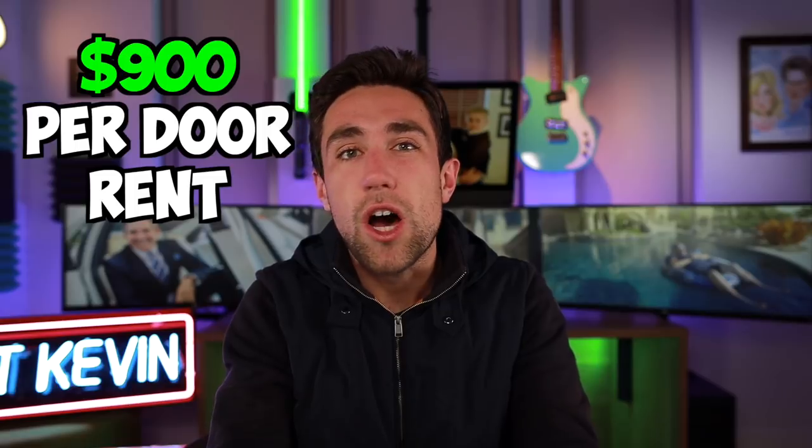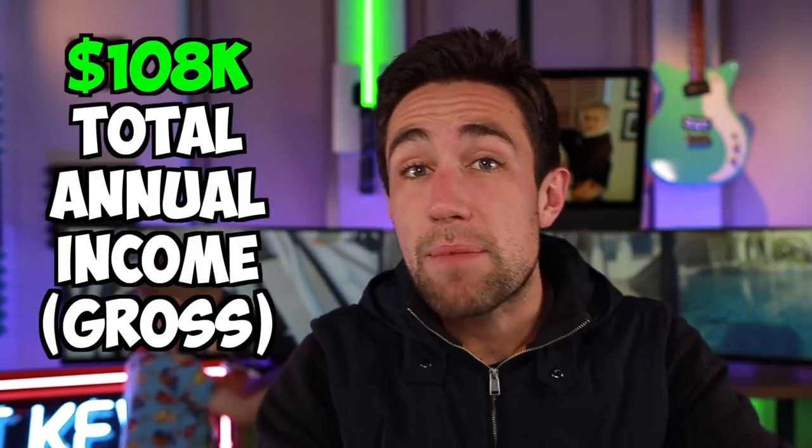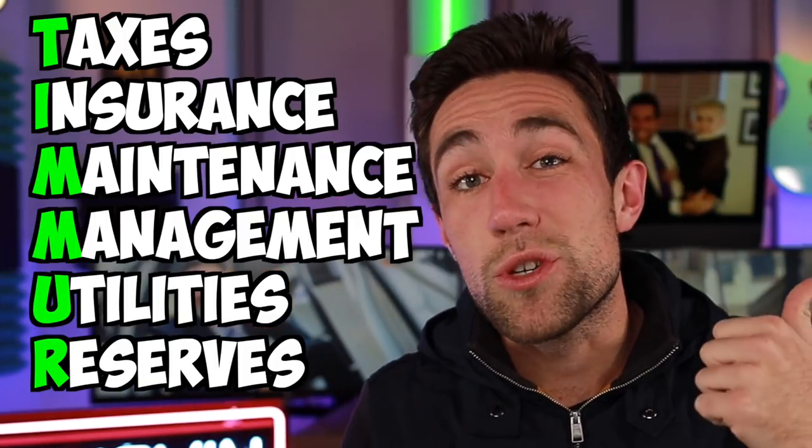Let's say the market rent for each of those units is $900. If we multiply that by 12, we get an annual figure of $108,000 of gross rental income. But the building has expenses — pressure washing, cleaning, maybe a pool, painting. There's an acronym to understand typical expenses in multifamily: TIMUR, which stands for taxes, insurance, maintenance, management, utilities, and reserves.